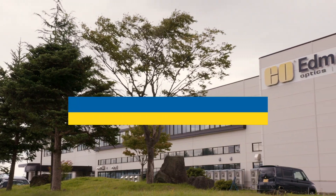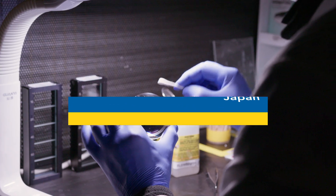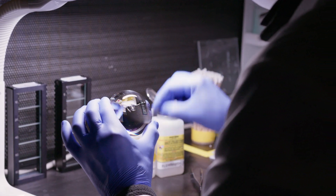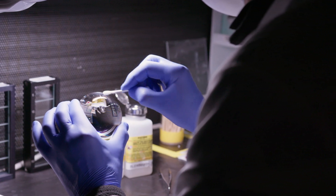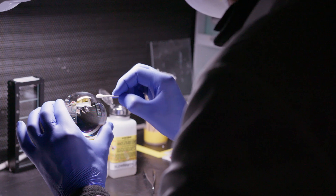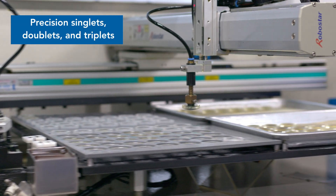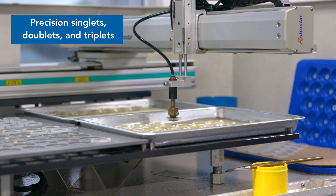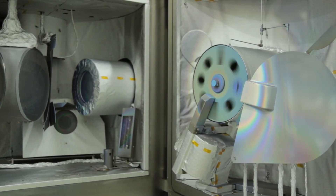Edmund Optics Akita Japan facility is ISO 9001 certified and ITAR compliant. It features class 10,000 clean rooms and class 100 laminar flow booths to minimize contamination. The Akita facility has over 50 years of experience in spherical lens fabrication and features state-of-the-art coatings.